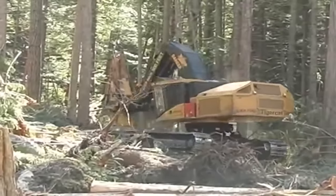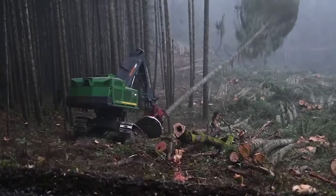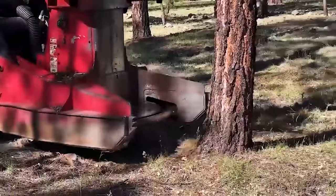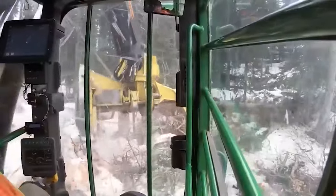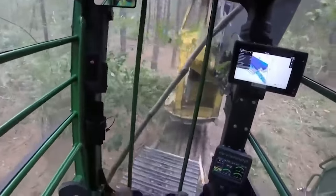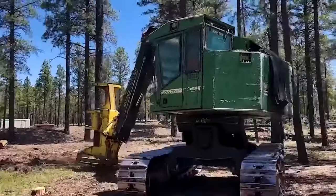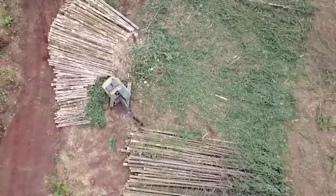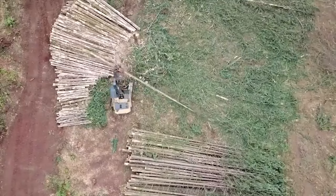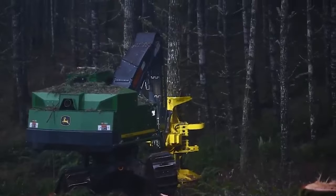So we can chop down huge areas of ancient woodland and essential rainforest with wild abandon. Modern feller bunchers are equipped with GPS systems and computerized controls, helping operators to work more precisely and efficiently. The manufacturers claim that they can play a critical role in sustainable forestry practices, as they allow for careful selection of trees for harvest and minimize damage to surrounding forest ecosystems.